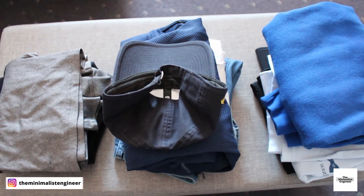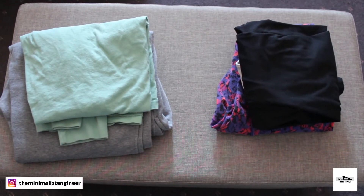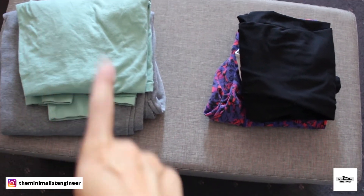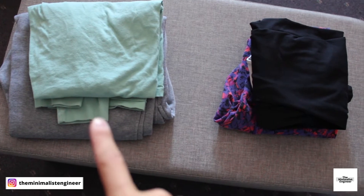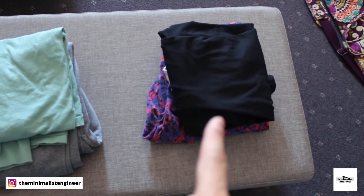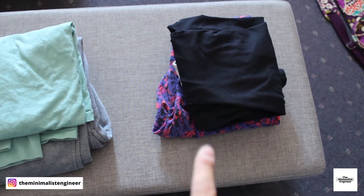Next is going to be my pajamas, loungewear, and workout clothing. Over here I just have a long sleeve t-shirt and a pair of sweatpants, which I'll be wearing to lounge in and use as my pajamas. Over here I have one workout outfit — it's just a long black sleeve shirt and a pair of workout leggings.